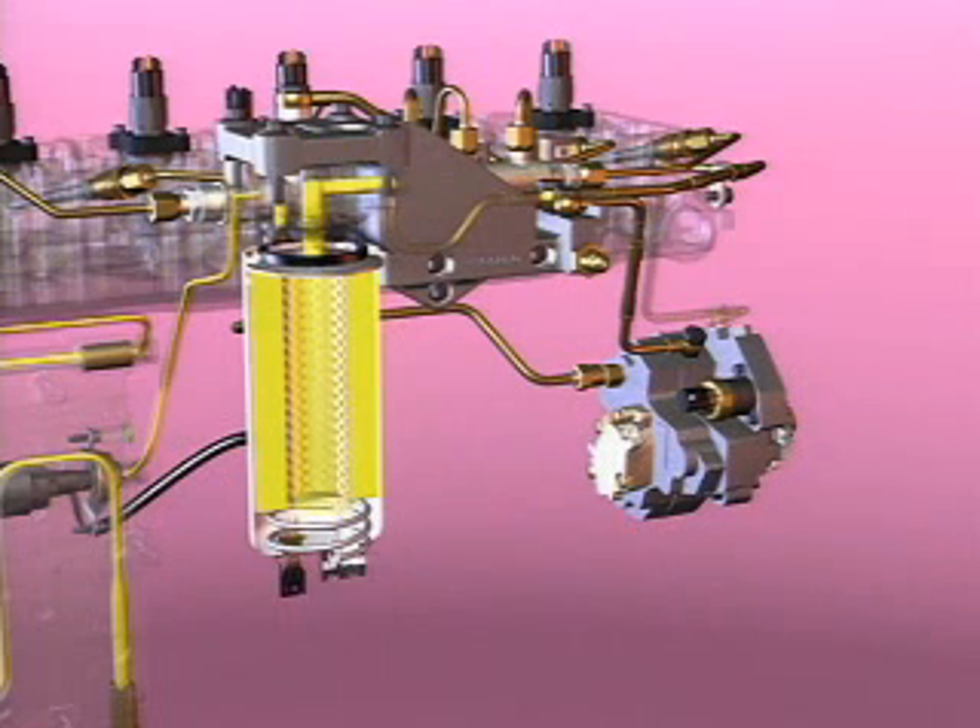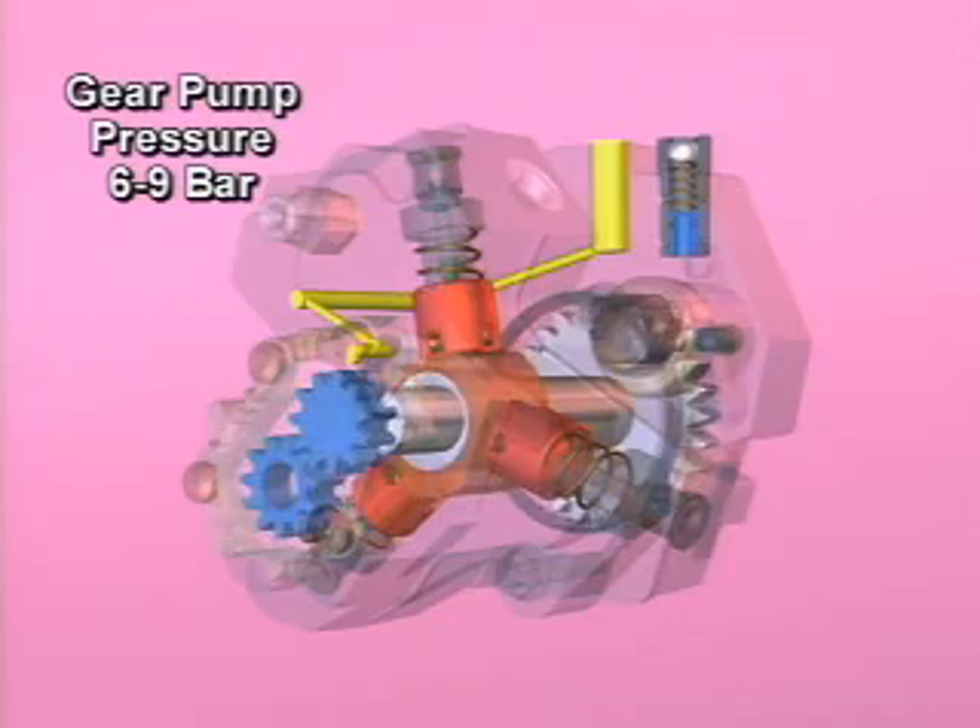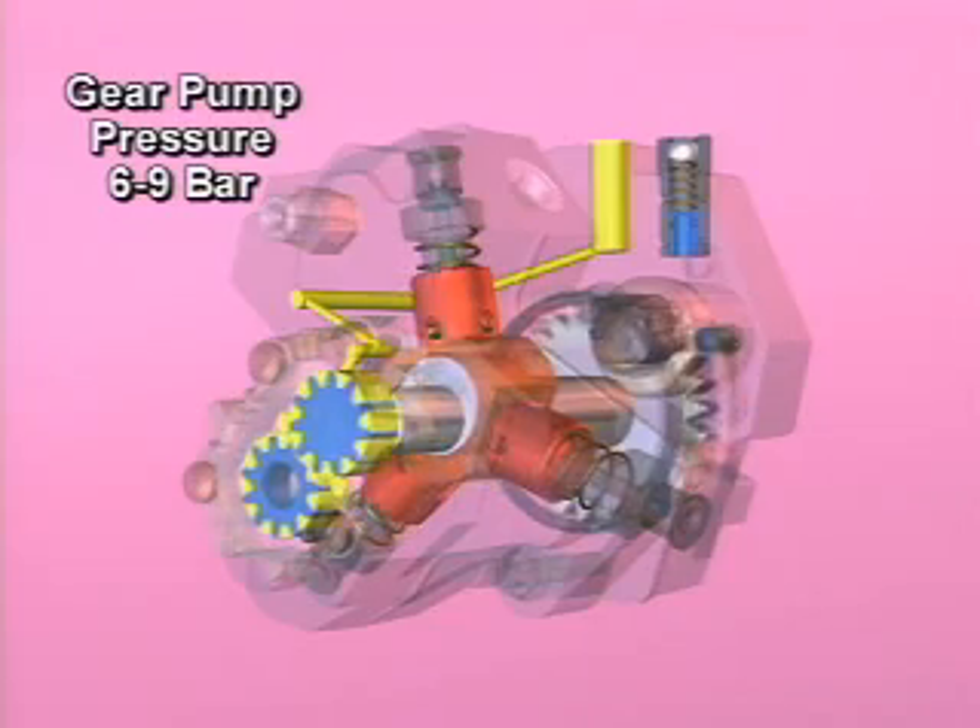From the filter head, the fuel enters a port in the high-pressure pump housing and is then routed internally to the gear pump. The fuel is pressurized to 6 to 9 bar in the gear pump.